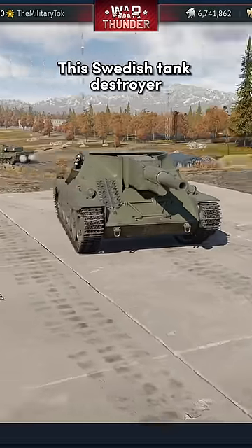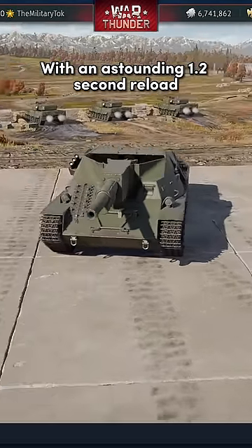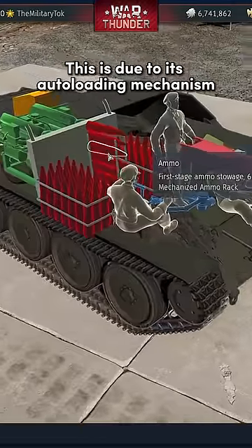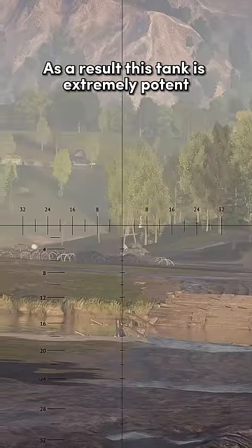This Swedish tank destroyer possesses a 120mm cannon with an astounding 1.2-second reload. This is due to its auto-loading mechanism. As a result, this tank is extremely potent.